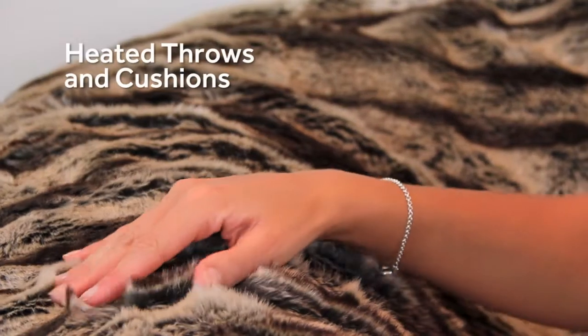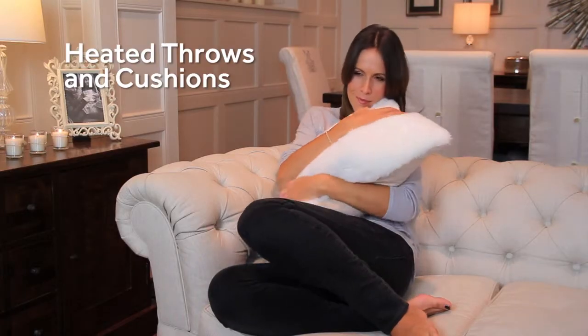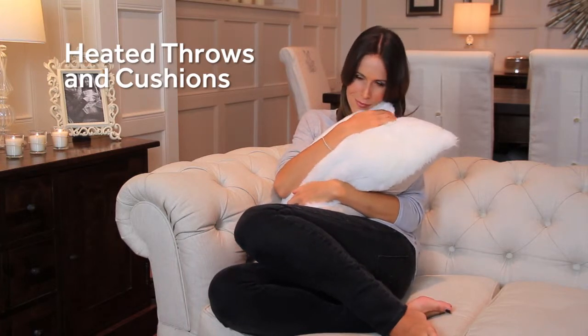Dreamland products aren't just confined to the bedroom. Relaxwell heated throws and cushions by Dreamland offer the ultimate in luxury. Who wouldn't like to snuggle down and cuddle up on the sofa wrapped in soft, strokable fabric?